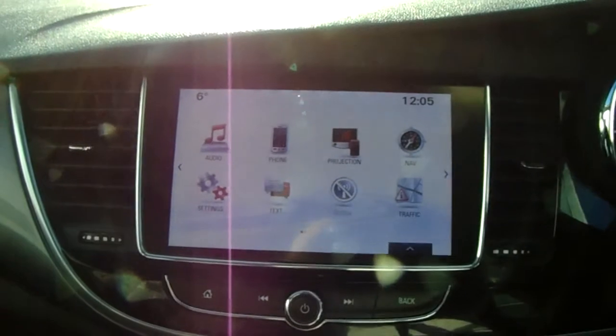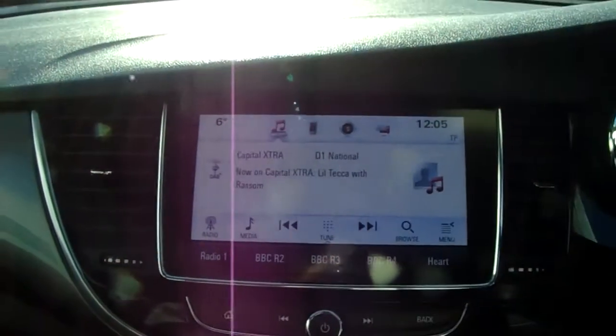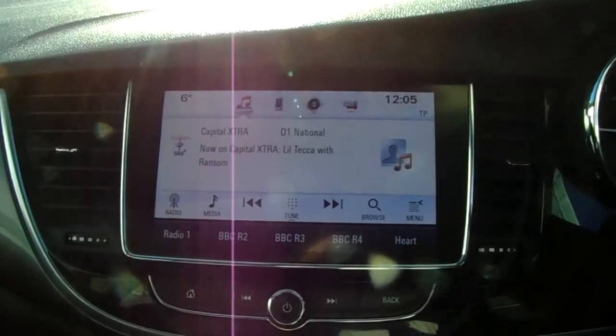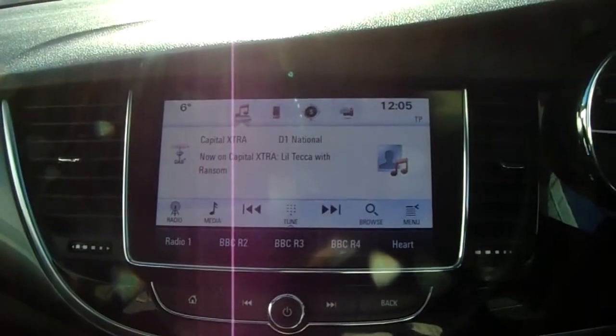Moving on to the main display of the centre console, this is a touch screen display. If you tap onto audio you can see you do have your DAB radio stations as well as your AM and FM, so there are plenty of stations to choose from with an improved sound quality in this car as well.